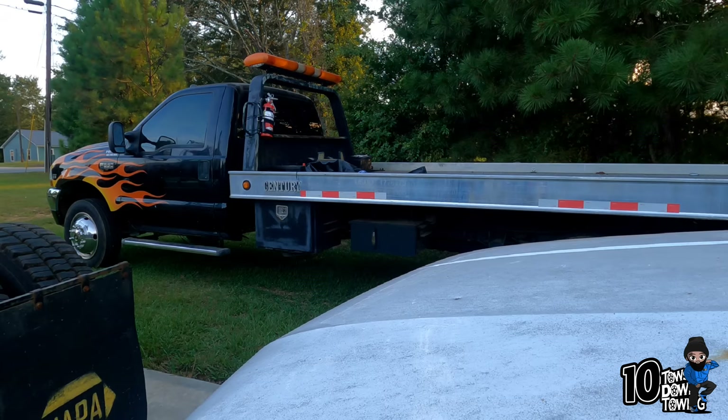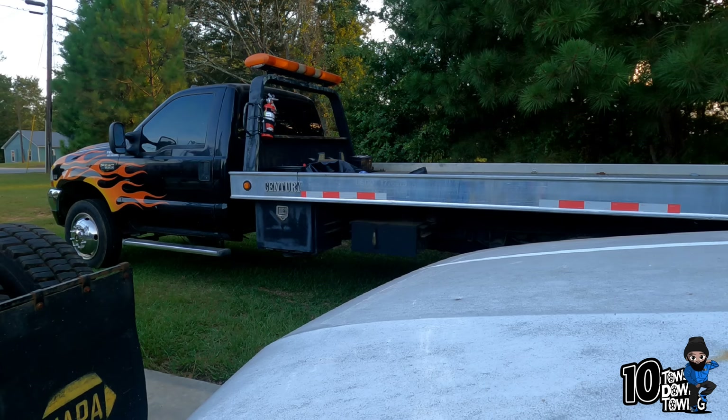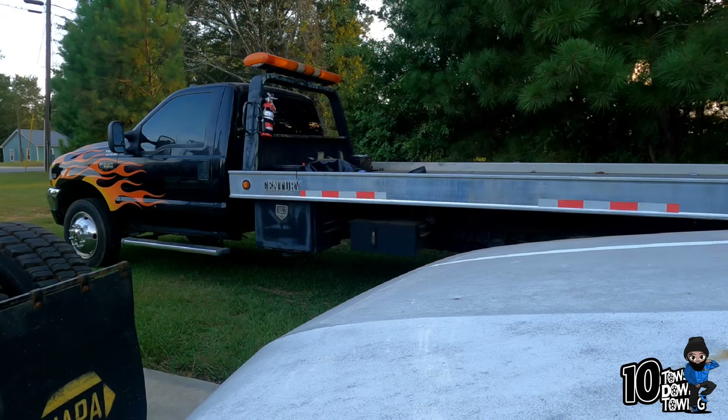Hey, I got a question for you, man. I bought a 99 F550 rollback and I've had it for about a month and a half. I just noticed it had your DOT number and your MC number on the hood. I guess you sold it a few years ago — I just bought it. I wanted to see if you could tell me a little bit about it. Do you remember a black 99 F550 rollback? It's got flames on it?